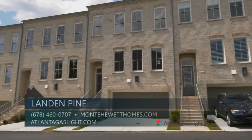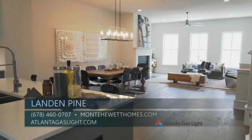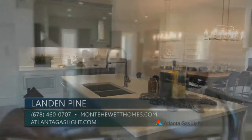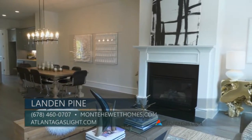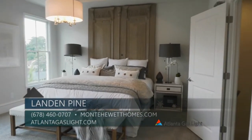We are touring the final two townhomes in the community, townhomes 31 and 32. Both homes feature the popular Laughlin floor plan design, offering 2,800 square feet of impressive living space. The Laughlin includes four bedrooms, three and a half baths, and a two-car front entry garage.